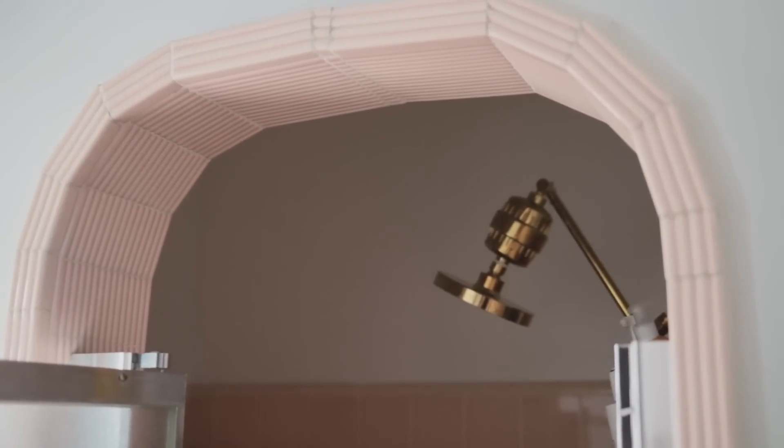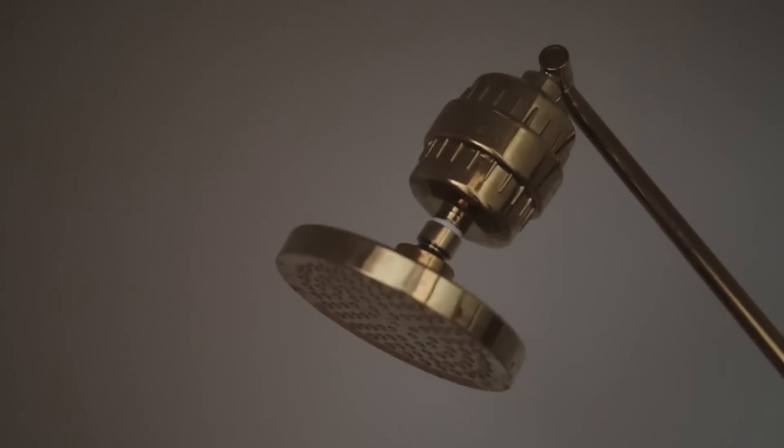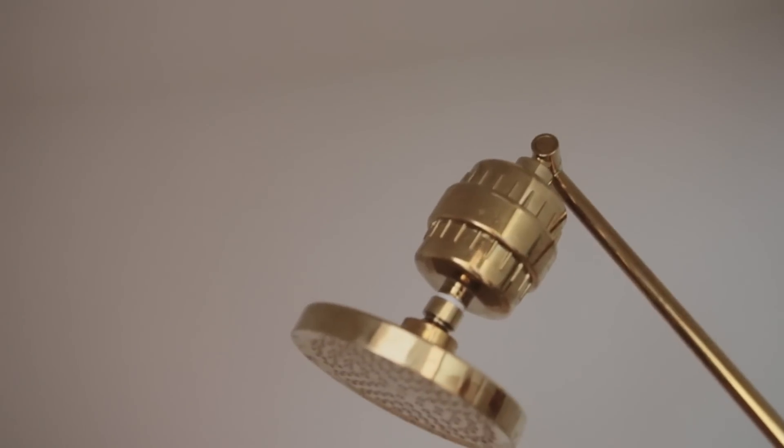We replaced our shower head and finally got a filter for it, and it has been life-changing. If you live somewhere with hard water, you have to do it. My hair is not nearly as tangled — it's softer, stays clean longer, and just feels so much more manageable. We're still waiting to order the final piece so it's all gold, but it's gorgeous and it makes me feel gorgeous.